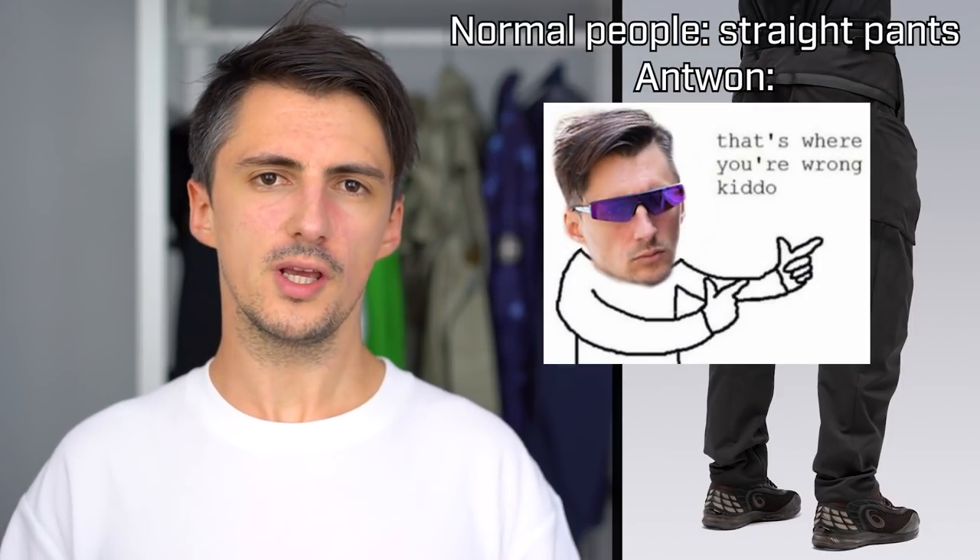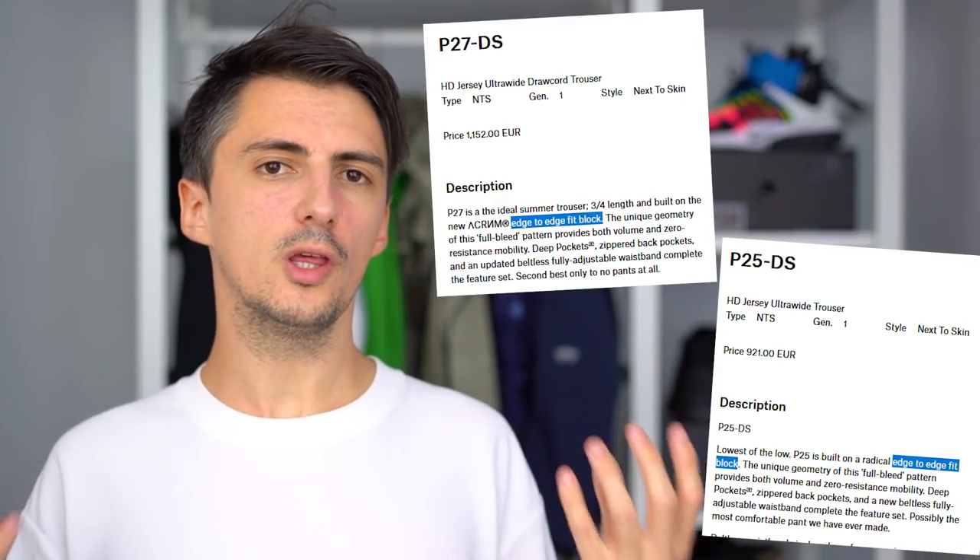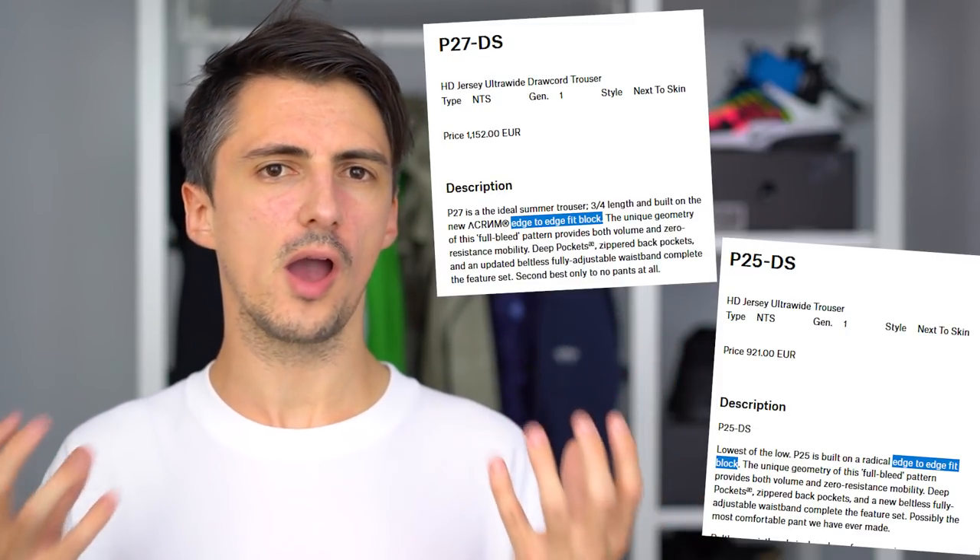You've also got back pockets that aren't zipped but are concealed by an extra little material fold, so there's a lot of carrying capacity and storage options. The articulation and overall construction look really nice too. Acronym uses what they call fit blocks in creating their products — kind of like guidelines or blueprints that inform the tailoring and construction. Two pairs of pants with totally different product IDs can be built using the same fit block, sharing some DNA even if the final look and features are totally different.